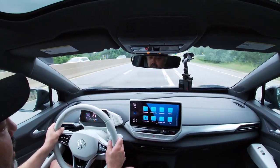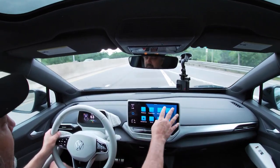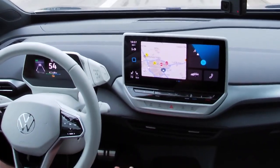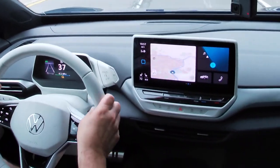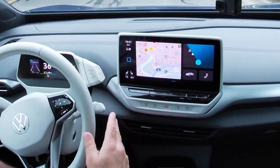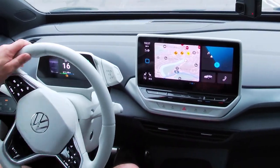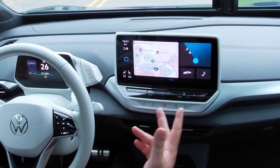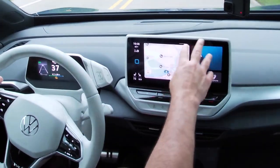The infotainment system's overall user interface isn't dramatically different from most modern cars — a grid of large icons you can swipe through. This screen gives you widgets: a navigation map, a media player widget, and vehicle status. The ID.4 supports wireless Android Auto and Apple CarPlay — so you don't have to plug in — and there's a Qi wireless charger underneath the center console. Once you pair your phone, it automatically activates the appropriate smartphone projection system.